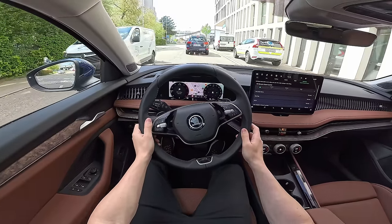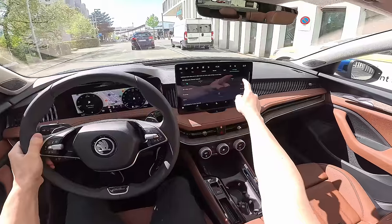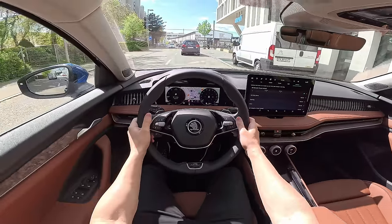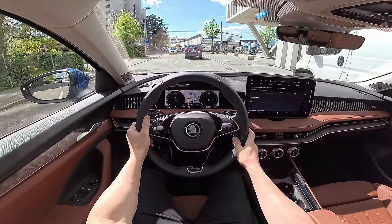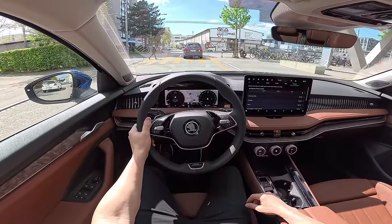Oh yeah, it's so cool, so smooth! And now if I go all the way to the stiffer Sport setting, we have a few bumps ahead — let's see how the car manages.